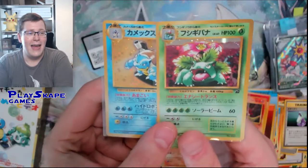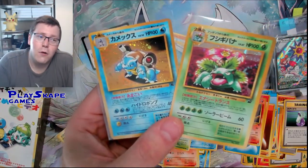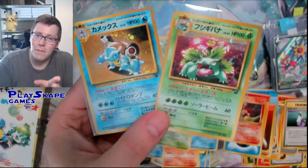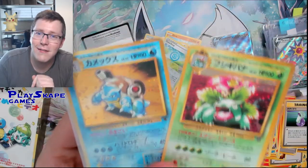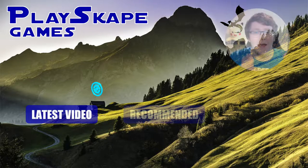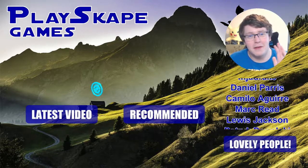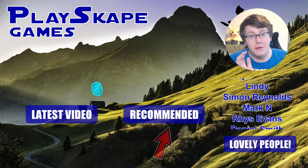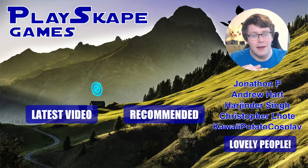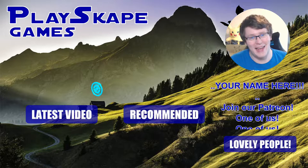Thank you very much for watching. If you enjoyed the video, like the video, subscribe to the channel, and leave a comment below. I will see you very soon, Pokemon fans - gotta catch more! Thank you to these lovely Patreon members - they get exclusive market updates, Japanese buying guide videos, how to grade your cards directly with PSA, and all sorts. Please click the link below and check out the Playskate Games Patreon. I'll see you very soon, Pokemon fans.